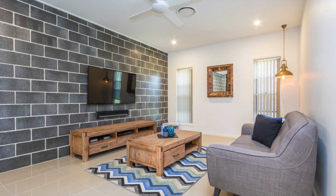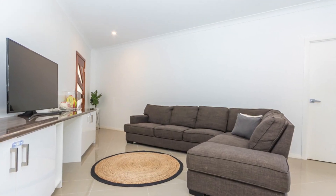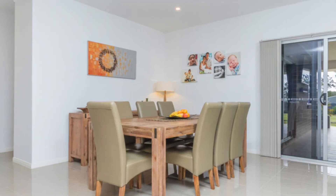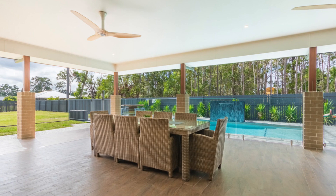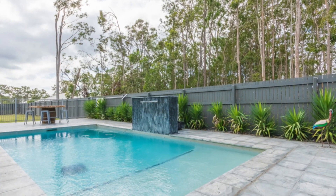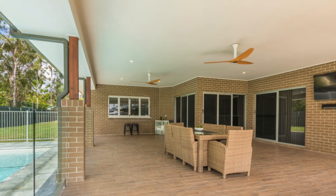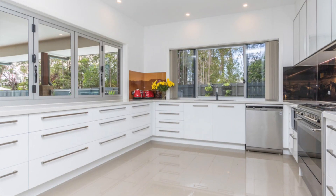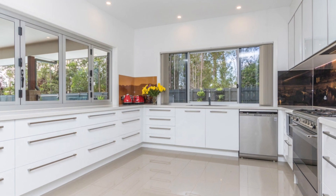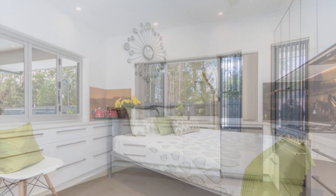The home is an entertainer's dream with four spacious living areas under nine-foot ceilings, three inside including a wood-burning fireplace and a stunning fourth area outside overlooking the inviting in-ground saltwater swimming pool, with servery access to the kitchen to make entertaining family and friends easy. A stylish designer kitchen features soft-close drawers, gas cooktops, Caesarstone benchtops and more than enough bench and cupboard space.